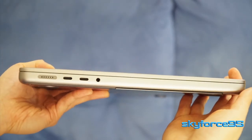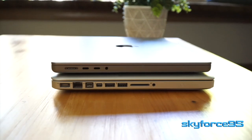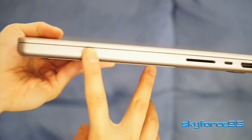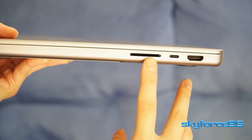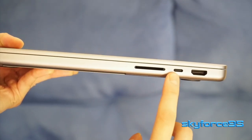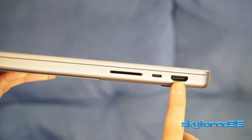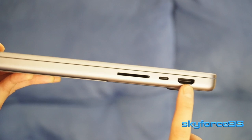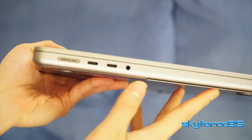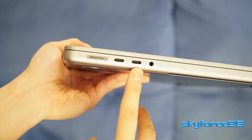Now let's talk about the ports on this thing. I'm so glad Apple brought back the ports — that was one of the main reasons why I didn't upgrade from my 2012 MacBook Pro, because of the lack of ports. But they are pretty much all back here. On the right, you get a full SD card slot next to a USB Type-C Thunderbolt 4 port, and a full HDMI port. Initially I was concerned that it would be a mini HDMI, but it's actually a full-sized one, which is really convenient. Then on the left side, you have the 3.5mm headphone jack that supports high impedance headphones, and two more USB-C Thunderbolt 4 ports.